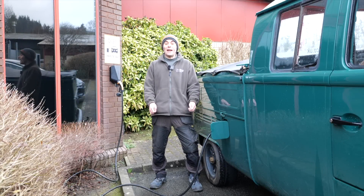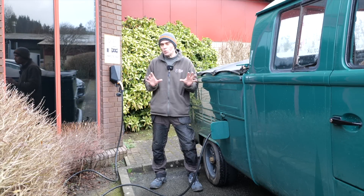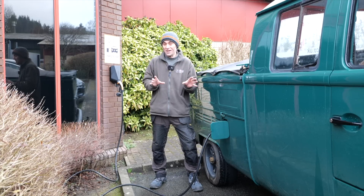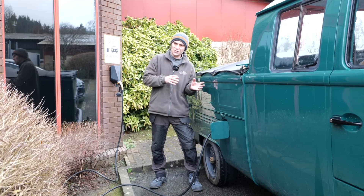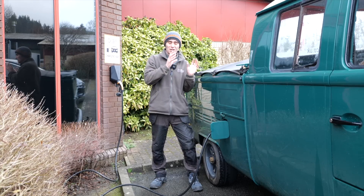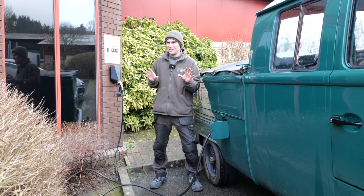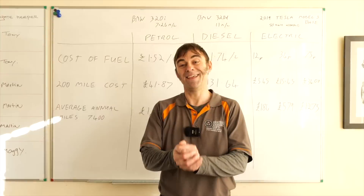Hi everybody, it's Richard again from Electric Classic Cars. This week's episode is all about the true cost of running an electric car, because if you believe the media or some articles, apparently it's cheaper to run a diesel now than an electric. But as an electric car owner, and speaking to lots of electric car owners as well, I don't think that's strictly true. So let's get into the numbers.